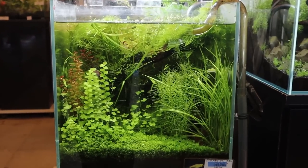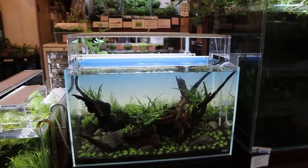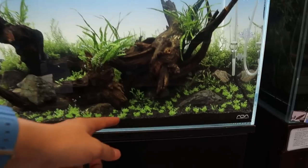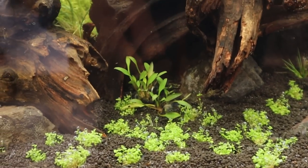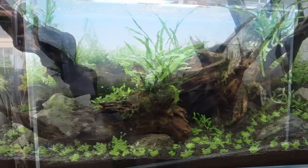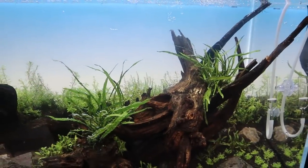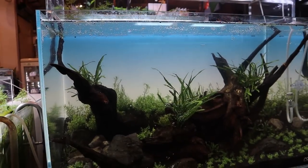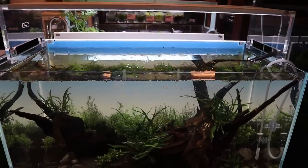Next to that is another 60p aquarium, but this one has just been set up so you can see how they plant it. It looks to be HC Cuba, with some cryptocoryns underneath the driftwood. On the driftwood there's microsorum — looks like the narrow leaf variety — and in the back a bunch of stem plants. The filter isn't even running yet, so it'll be cool to see it in the future.